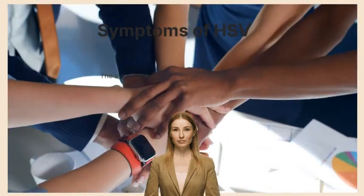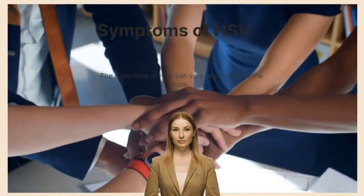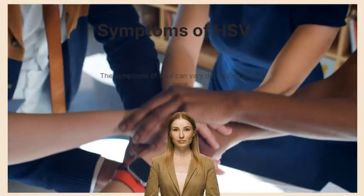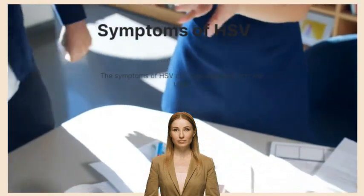With HSV-2, people may experience lesions, itching and burning sensations, and painful urination. It's important to note that many people may not experience any symptoms of HSV, even if they have been infected.